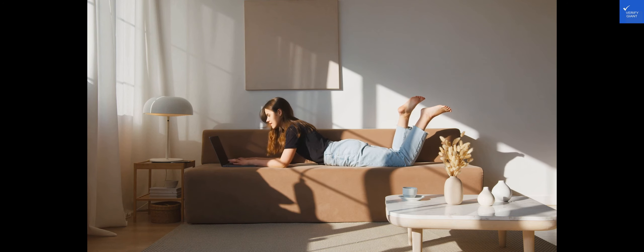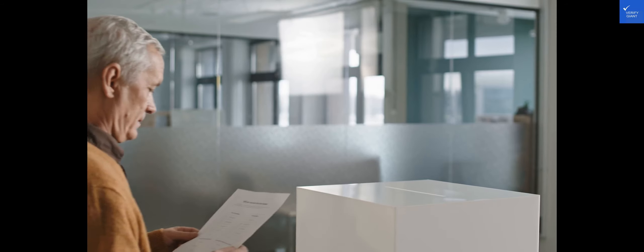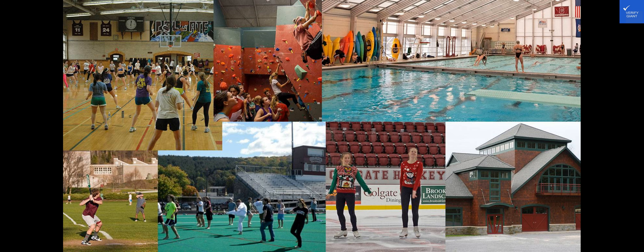Now, let's rate the hotel. Location: eight out of ten — close to the beach and tourist attractions. Room quality: nine out of ten — comfortable and well-equipped rooms. Facilities and amenities: nine out of ten — a wide range of leisure facilities. Food and dining: eight out of ten — delicious international cuisine.